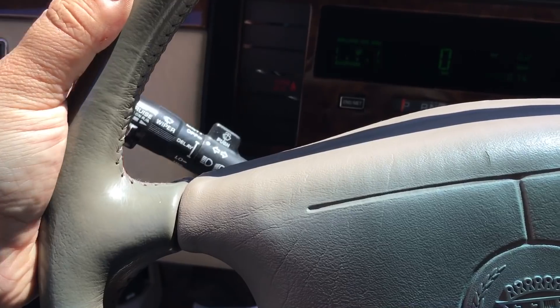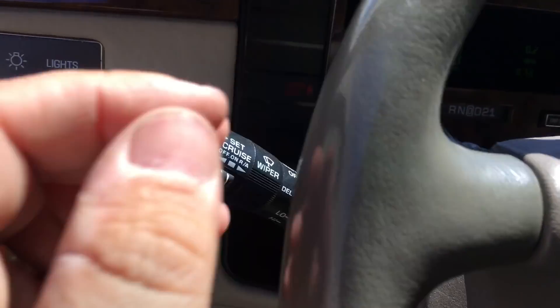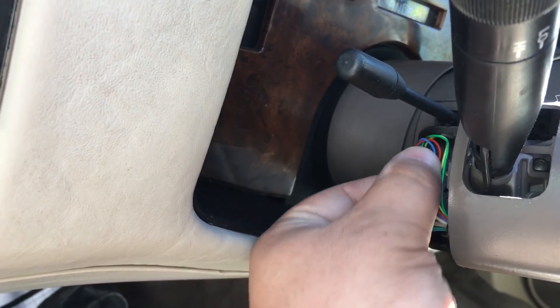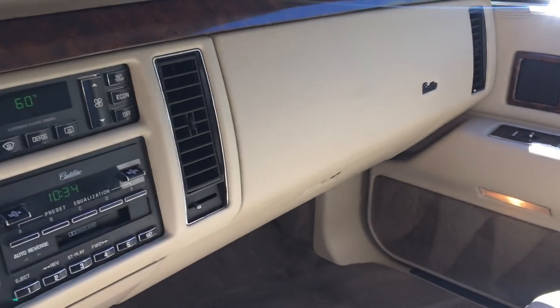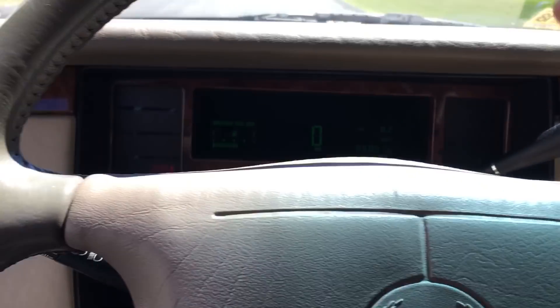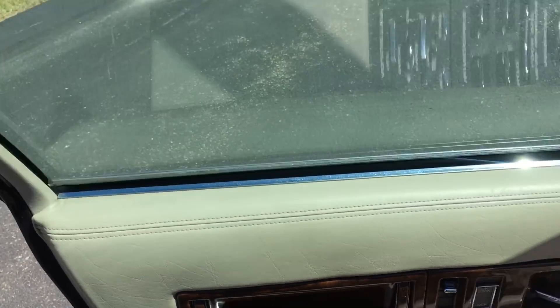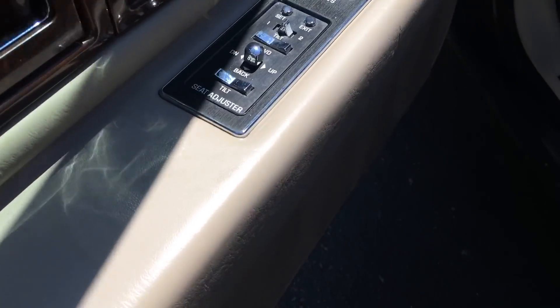When you go to flick the high beam stalk back, it doesn't do anything. You can see the cap is missing, so I don't know if something is broken in there. There is a piece in the glove box that looks like it would go in there, probably to connect the high beam switch. So that has to be looked at.